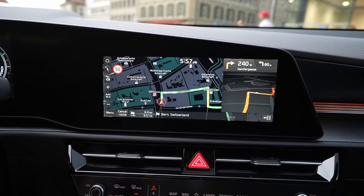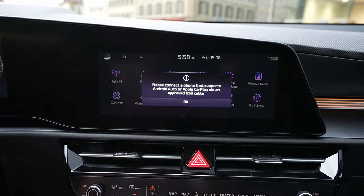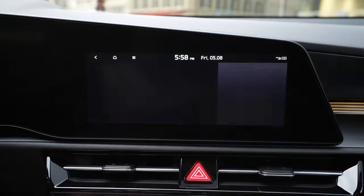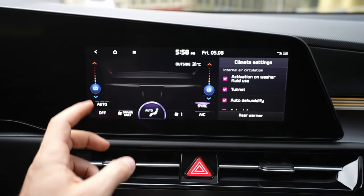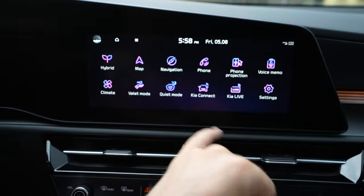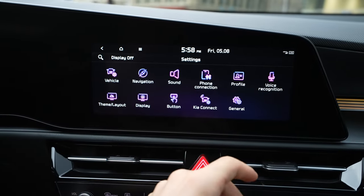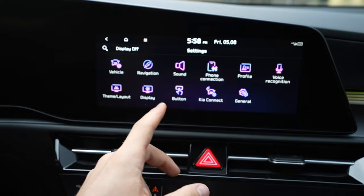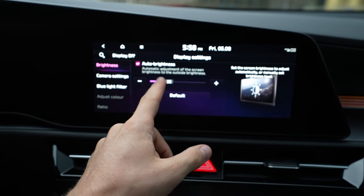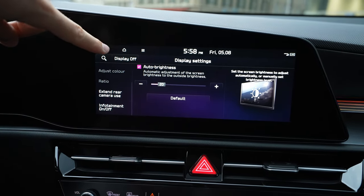You have the option to connect Android Auto and Apple CarPlay, but you need to use a USB cable — keep that in mind. You can also adjust the climate system from the touchscreen. Under KIA Connect, you have KIA Live, quiet mode, and all car settings including sound settings, phone connectivity, voice recognition, and general settings. For the display, you can change the brightness, camera settings, time, and layout.